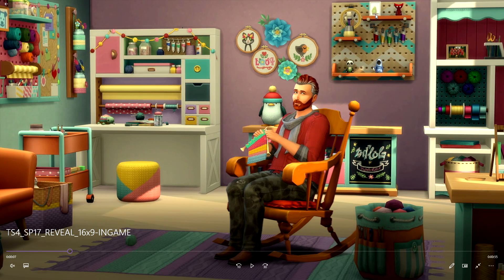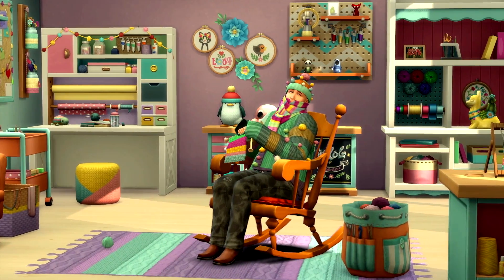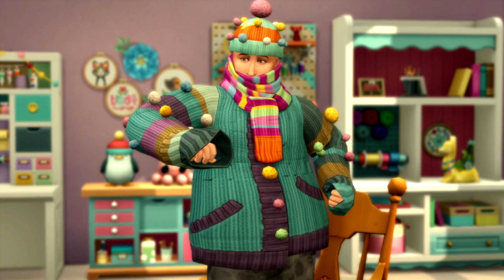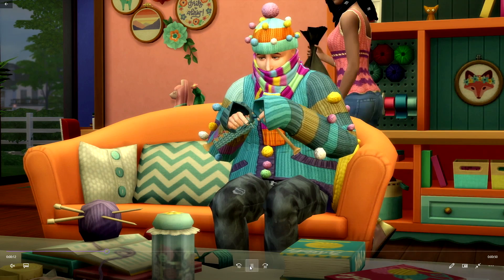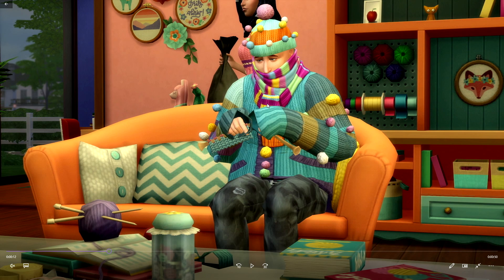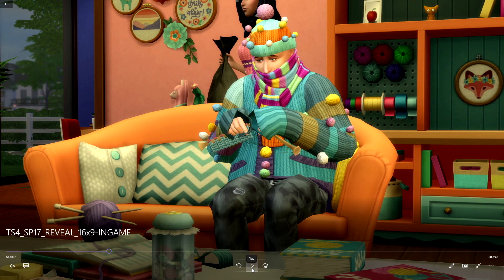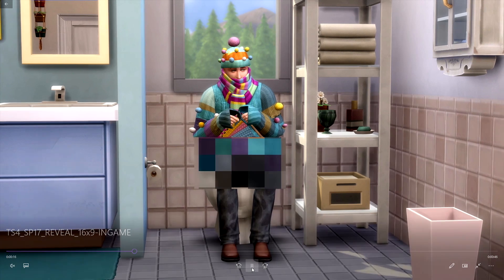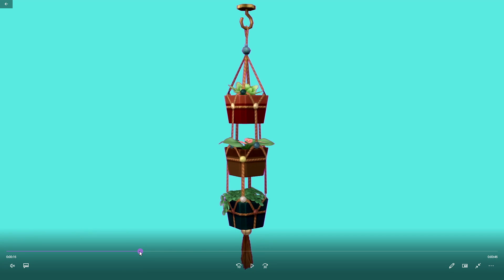There's a game on Origin called Unravel and that's Yarny right there. You can see this sim wearing a scarf, so I'm wondering if you can actually craft scarves and have your sims wear them as accessories — that would be exciting. This hair is new as well, and he's just knitting on the toilet.